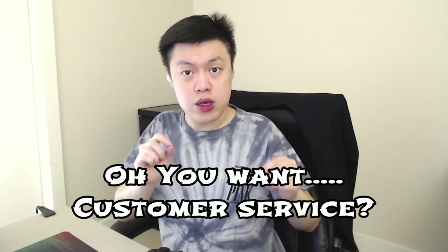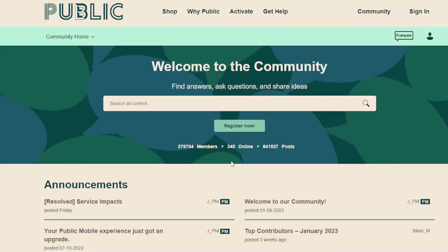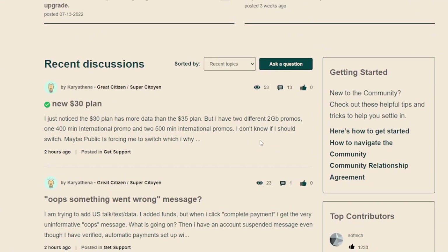Did you say you wanted customer service? Yeah, that ain't happening — it's all self-serve. So how do you get customer service if it's all self-serve? You have to go to this forum thing called the community, in which you ask questions and then other people answer the questions for you. This is super annoying, but you kind of get what you pay for.